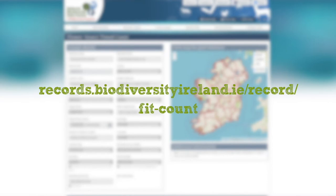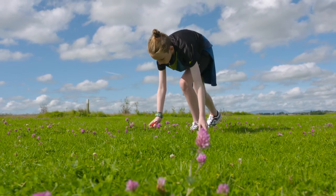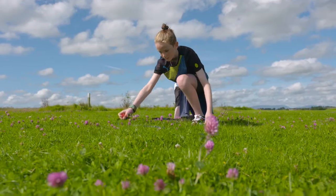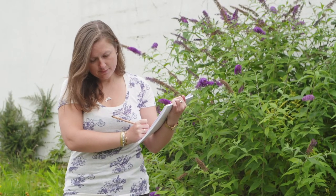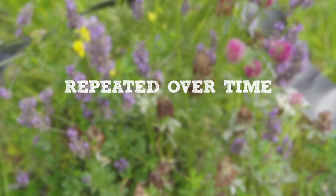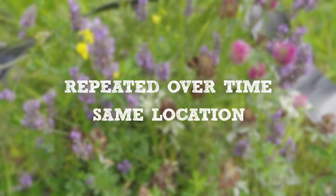Add your results to the online data submission system. If you can carry out multiple counts — for example, once a month or even once a week — that would be fantastic and will add value to your data.